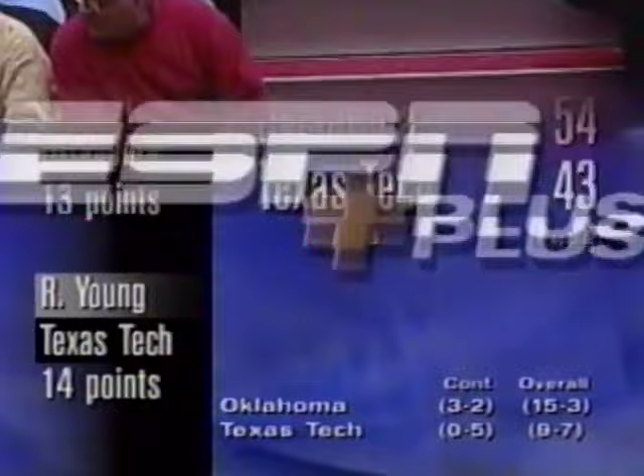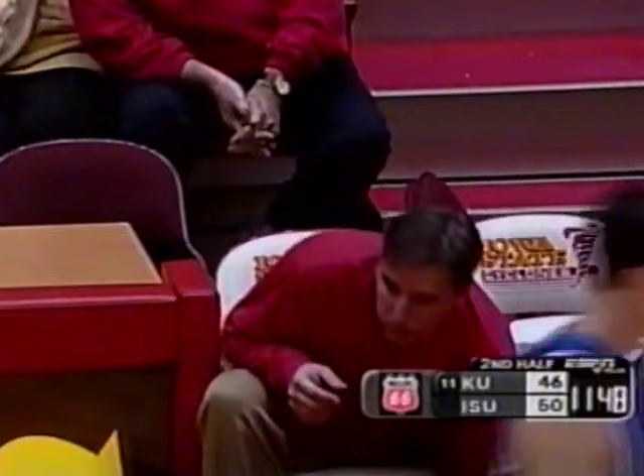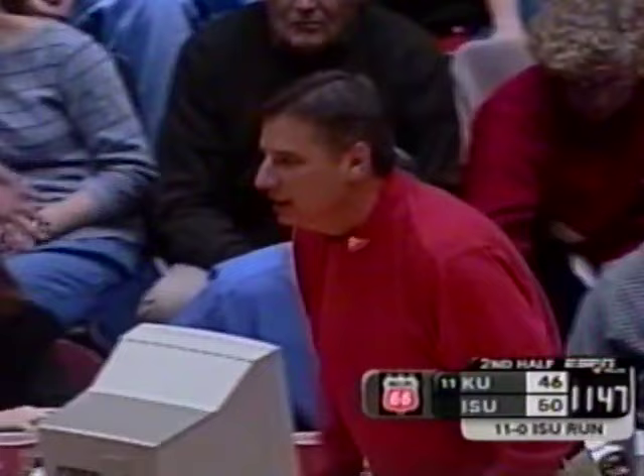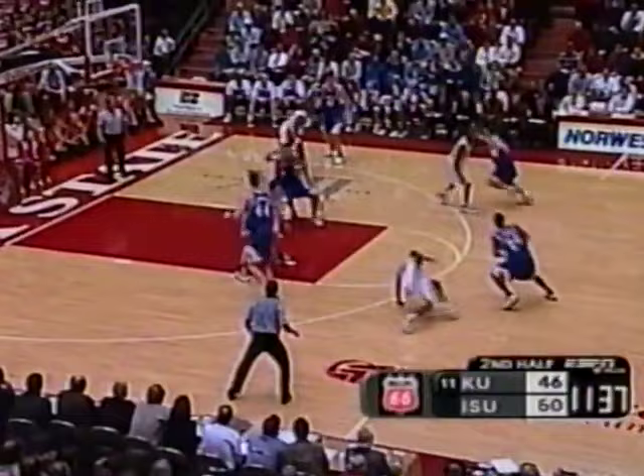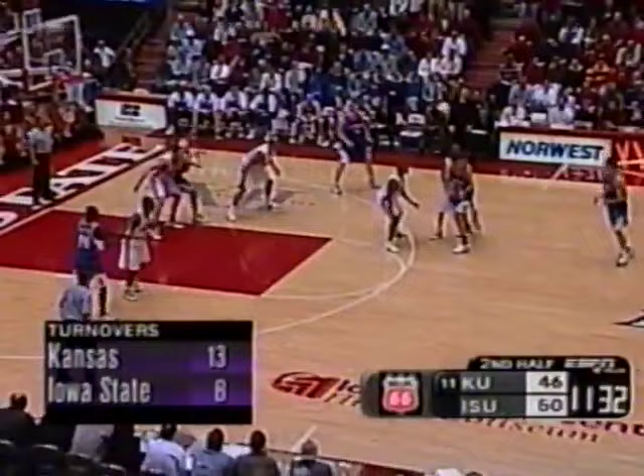Kansas got out early — led by as many as eight — seemed like they had firm control for a long time. But Iowa State behind the three in the first half came back and now leads by four with 11:44 to play. Kansas sets the attack. Kirk Heinrich runs the team right now — many times Kansas plays a little bit faster when he's on the floor. Axtell would be a guy they'd want to get hot from long range.